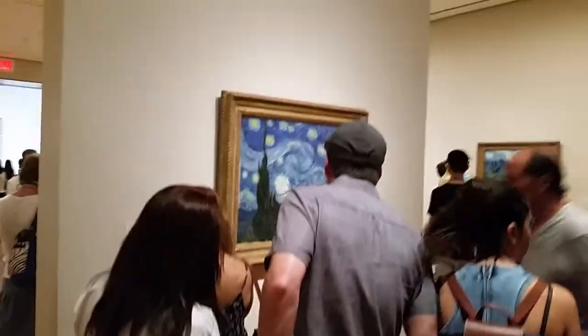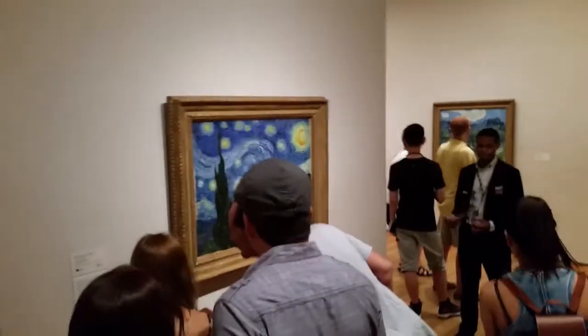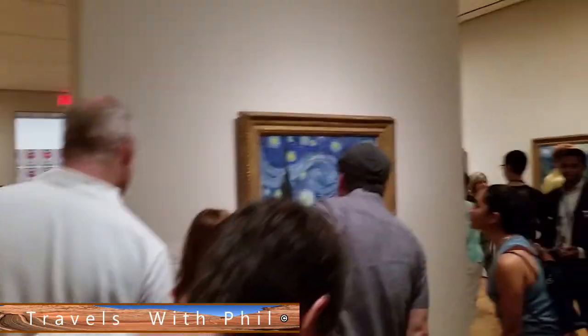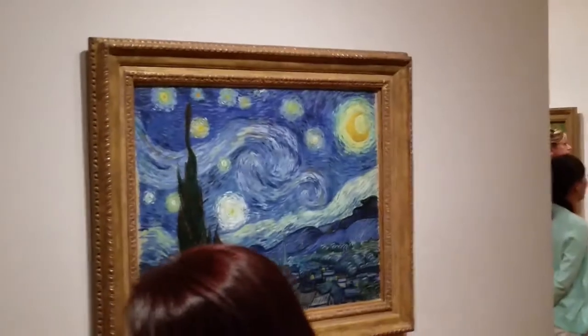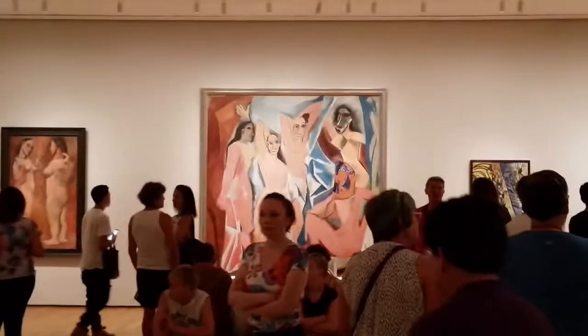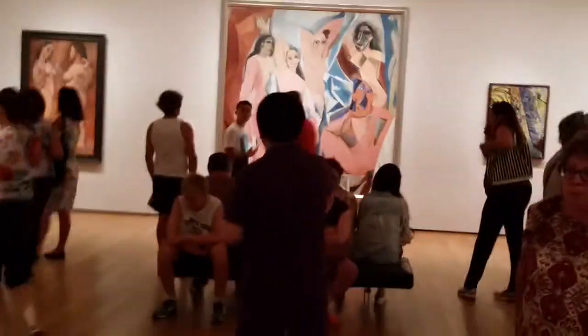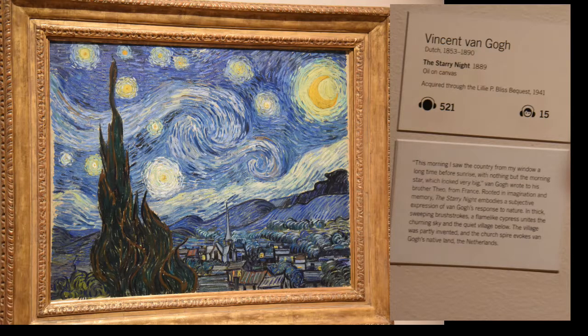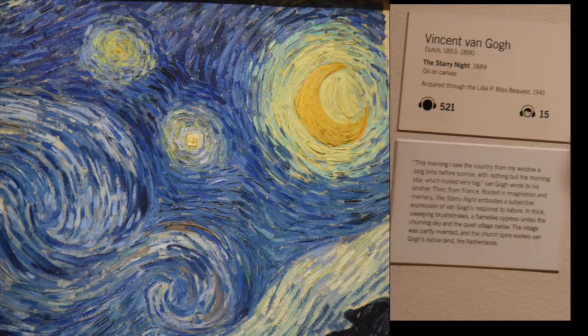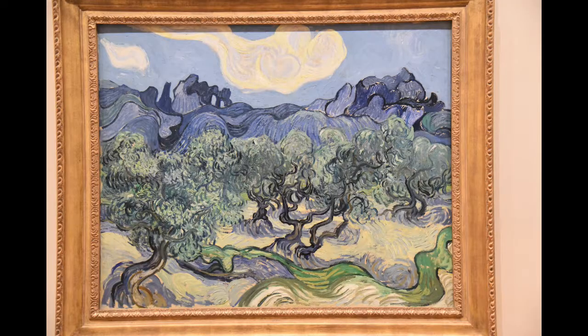Back in the Museum of Modern Art, this is the one that seems to have drawn the most attention. It's The Starry Night and it's Van Gogh. And Picasso's on the other side — it's a hopping joint. A lot of people were trying to see this picture; it's very, very famous, probably the most famous artwork piece they have in there, although everyone has their own favorites. Just because it's the most famous doesn't mean it's the one that's liked the best. Art is in the mind and the eye of the beholder.